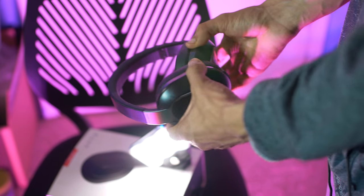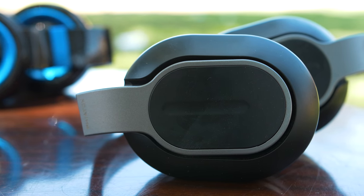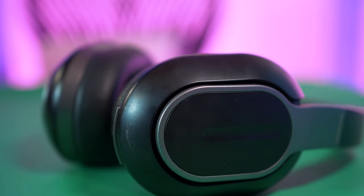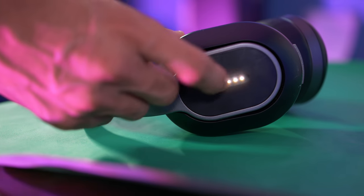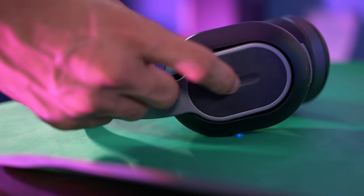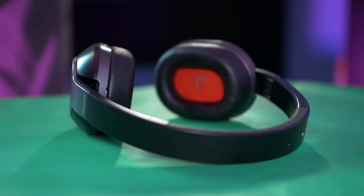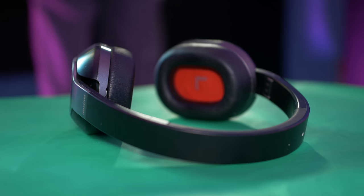The build quality is just phenomenal on these headphones. They are fully constructed out of a premium plastic which makes these extremely durable. One awesome unique feature that these have is the fact that these have a touch interface, which is located on the ear cups, so you can mess with the volume controls just by sliding up to increase the volume and by sliding down to decrease the volume, which is pretty cool. Comfort is amazing on these headphones, and that is something that this company was definitely aiming for.